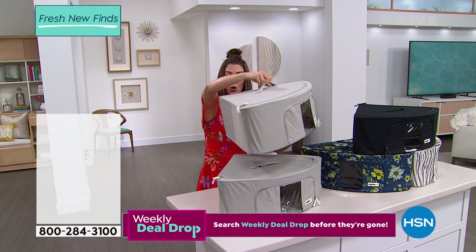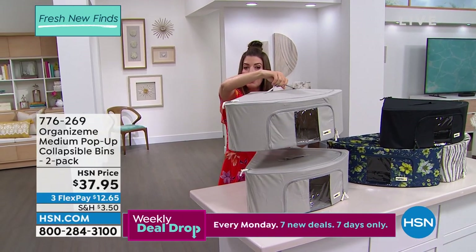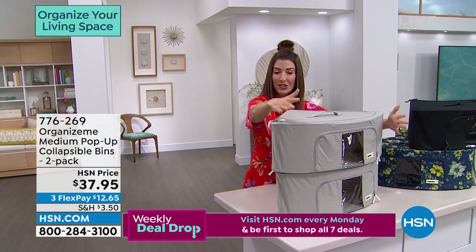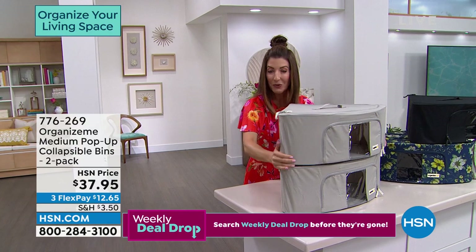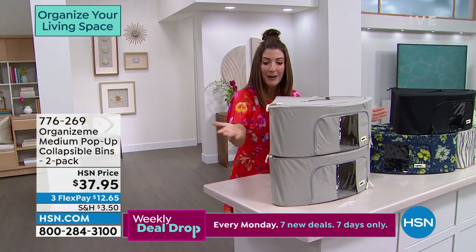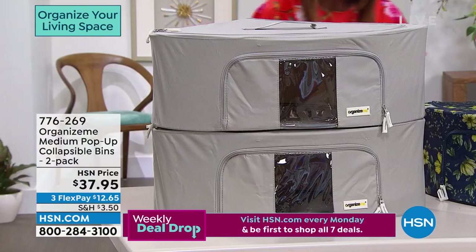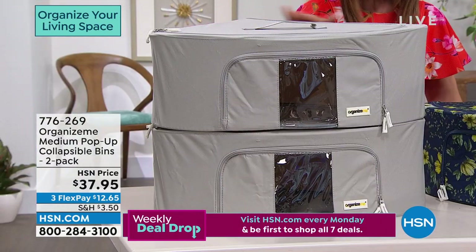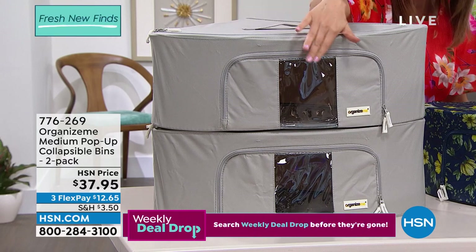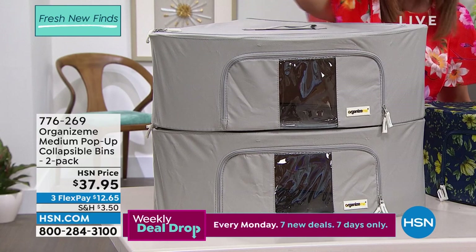What do you do in that corner of the closet? You can even stack these on the floor in a corner of a room, whether it's for clothes, stuffed animals, baby blankets, or diapers. You can now maximize those empty corners that are just space waiting to be organized. You're getting a two-pack today for $37.95 — about 18 by 18 inches and nine inches high — still with the same great visibility window and industrial-grade zippers on the top and front.